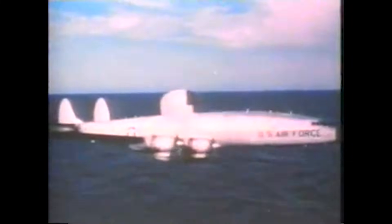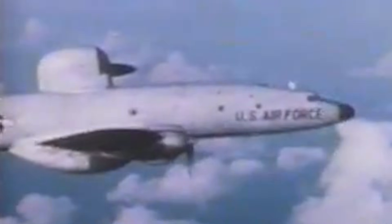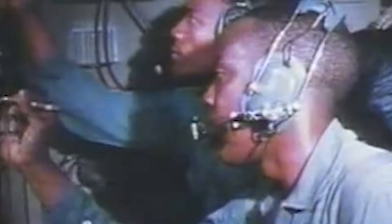In 1967, certain EC-121 Warning Stars, which were early warning aircraft, were equipped with a highly secretive interrogator known as the QRC-248, which allowed for identification of targets at long range and low altitude. But Combat Tree would be the first widely proven interrogator on a fighter aircraft. At the time, Vietnam People's Air Force MiGs used IFF systems to avoid friendly fire incidents, and this opened up an opportunity to be exploited by Phantom pilots.